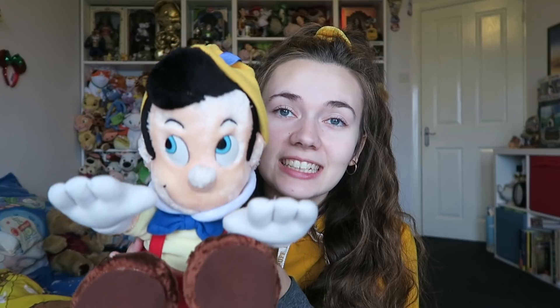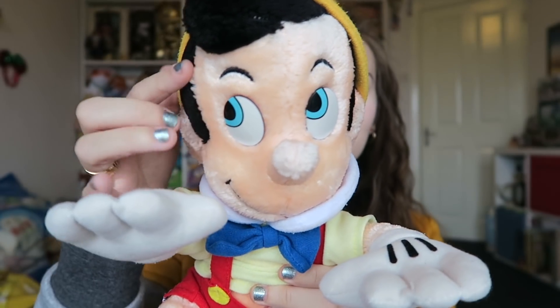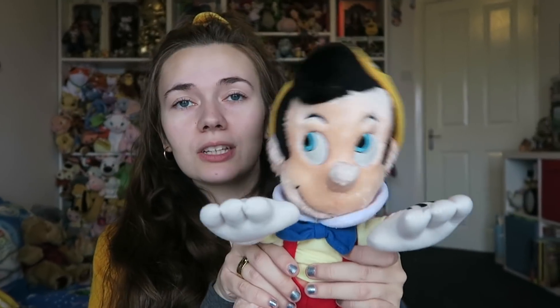My mum goes into charity shops and boot sales all year and ends up finding some amazing vintage things. One of my absolute favourites is this vintage Pinocchio. I actually don't have any Pinocchio soft toys because I always feel like they make him a bit creepy, but I absolutely adore this one. He's got a vintage Disneyland Walt Disney World tag which is so cute, and he's wearing his little outfit. You can tell when they're vintage because they have plastic eyes — some look scary but I think he looks really cute just looking off to the side.